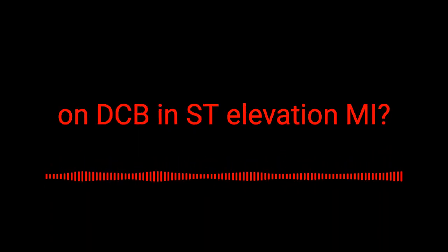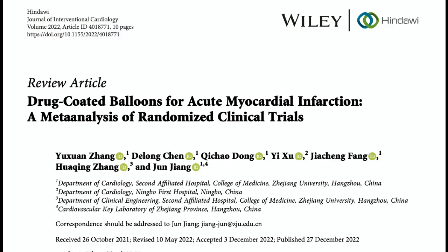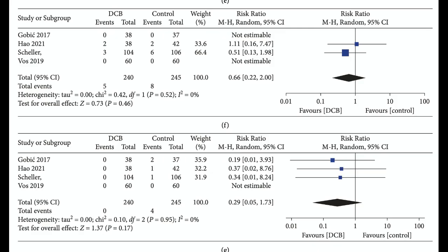But do we have evidence on DCB in ST elevation MI? In a meta-analysis of four randomized trials including 485 patients with acute MI who underwent PCI, DCB was associated with no difference in MACE compared with the control on routine clinical follow-up, and this effect was consistent when comparing DCB with drug-eluting stents. DCB was associated with a lower risk of MACE when compared with bare metal stents. DCB was also associated with no difference in the incidence of all-cause mortality, cardiovascular mortality, and target lesion revascularization. Importantly, the incidence of myocardial infarction was lower with drug-coated balloons, but this effect was not consistent when comparing DCB with drug-eluting stents or bare metal stents respectively.